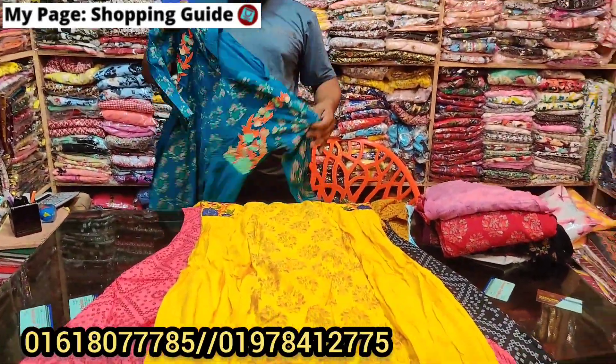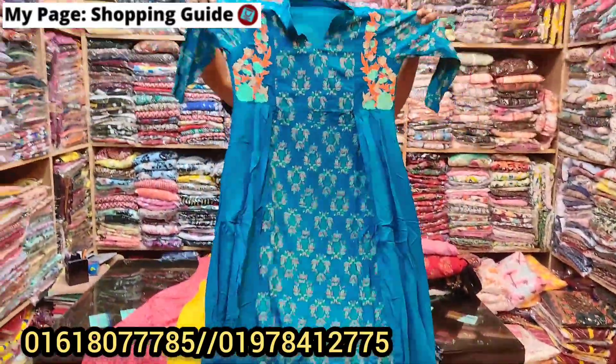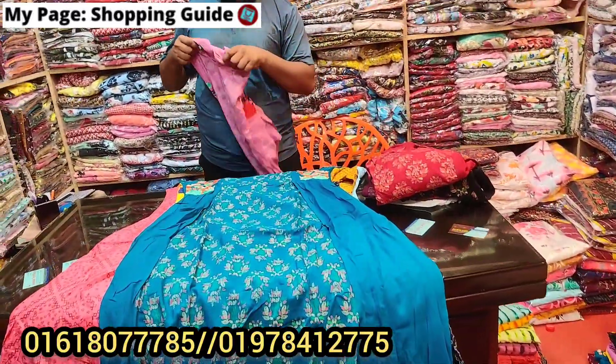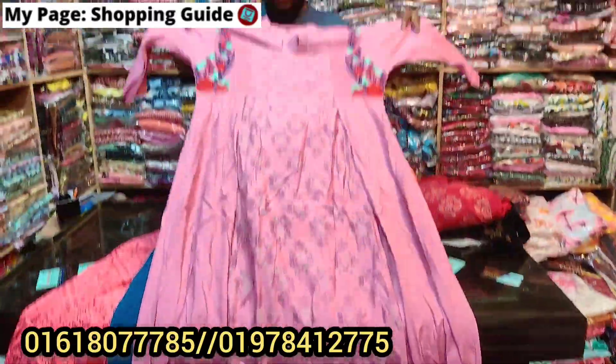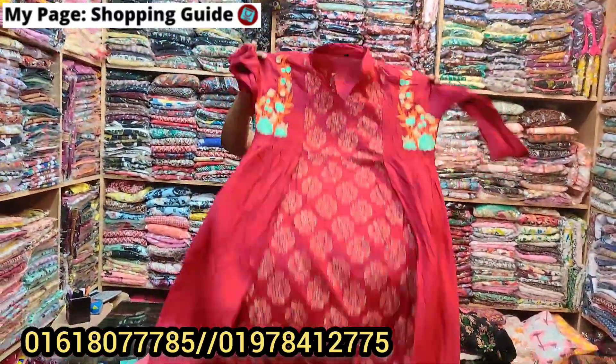The price is around 800 to 1000. Some prices cost 999 for sale.